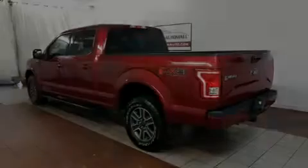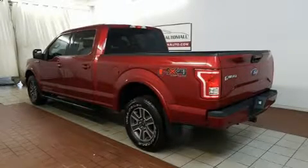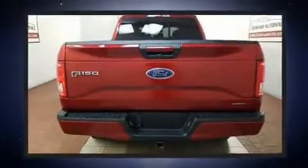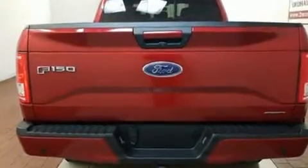Sensibility and practicality define the 2016 Ford F-150. With less than 20,000 miles on the odometer, you can be confident that this pre-owned vehicle will provide you reliable transportation.